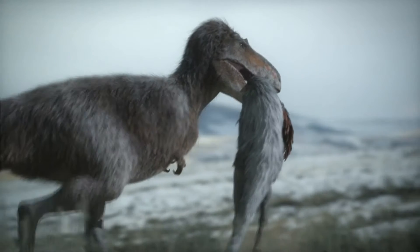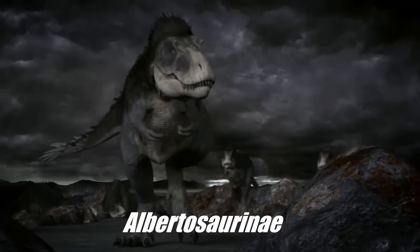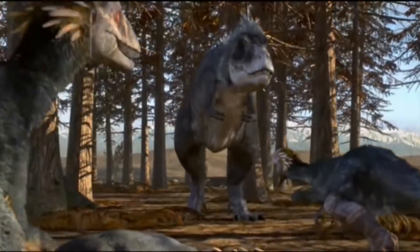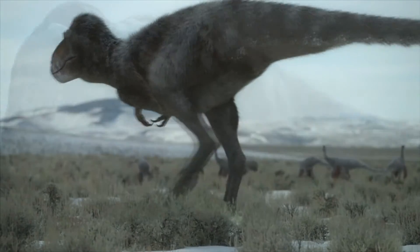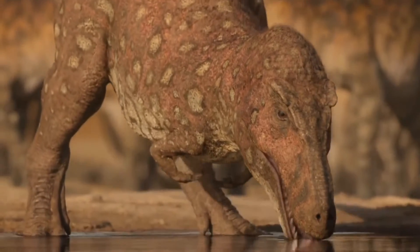When Nanuqsaurus was first discovered, it was initially thought to have been a specimen of Gorgosaurus, located within Albertosaurinae, a clade alongside Albertosaurus. However, upon re-examination, when the taxon was given a new genus — that being Nanuqsaurus — it was placed in Tyrannosauridae, being closer to Tyrannosaurus rex and its relatives than to Albertosaurus or Gorgosaurus.